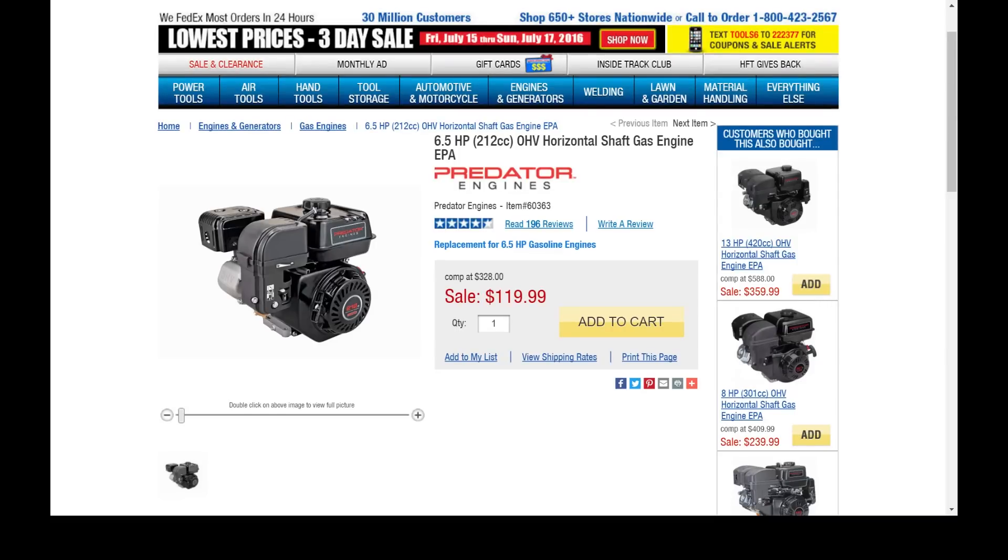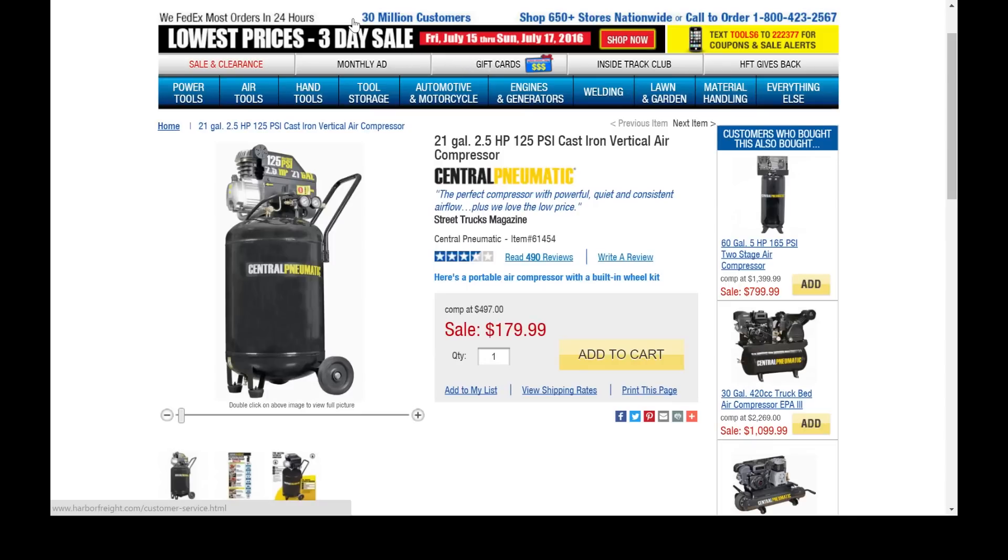Number 3 on the list: the 6.5-horsepower Predator engine. This is a no-brainer for small motors on projects — minibikes, go-karts, small generators, whatever. My understanding is it's a clone of an older Honda engine. These things are near bulletproof, easy to work on, and they just work. All over the internet you'll see people relying on them, and they go on sale all the time for $99. That's a 6.5-horsepower gas engine for under a hundred bucks.